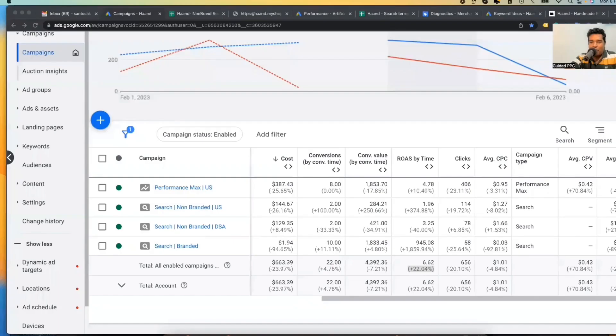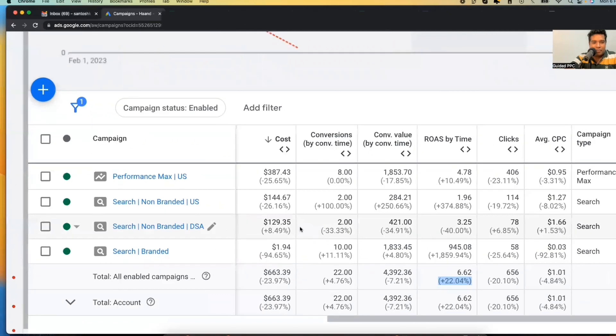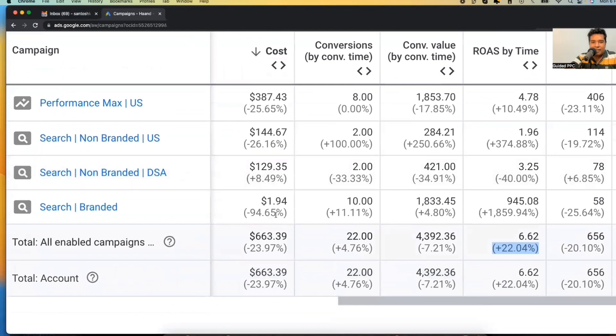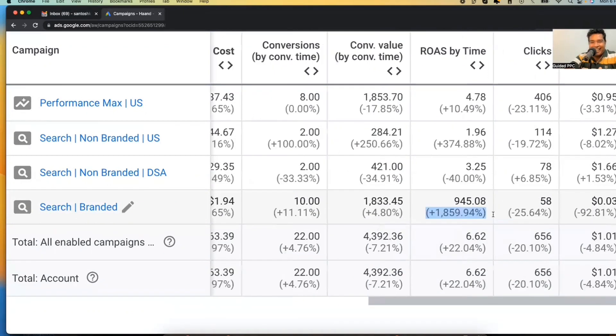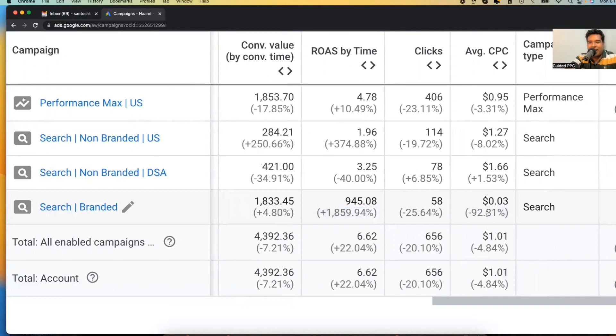So let's dive right into it. Let me show you what I have done on this brand campaign. This is last three days data versus the previous three days — I have been optimizing this campaign over the last three days, the third day is still ongoing but you can still connect the dots. Look at the branded search campaign KPIs: cost is down almost 95%, conversions up 11%, conversion value up 4-5%, ROAS up 1,859%, clicks down 25-50% — not a worry — and average CPC is down by 92%.